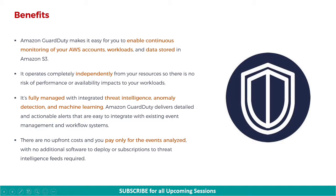The benefits of using Amazon GuardDuty are as follows. Amazon GuardDuty makes it easy to enable continuous monitoring of your AWS accounts, workloads, and data stored in Amazon S3 buckets. It operates completely independently from your resources, so there is no risk of performance or availability impacts to your workloads. It's fully managed with integrated threat intelligence, anomaly detection, and machine learning. GuardDuty delivers detailed and actionable alerts that are easy to integrate with existing event management and workflow systems. There are no upfront costs and you pay only for the events analyzed, with no additional software to deploy or subscriptions to threat intelligence feeds required.